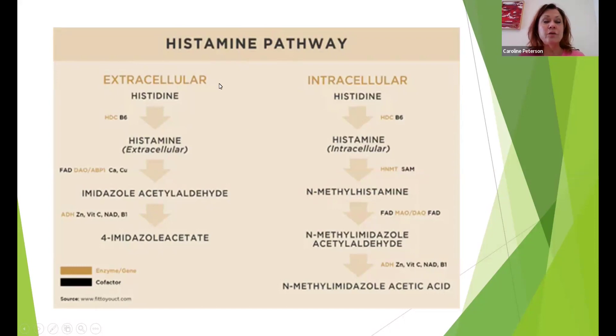In the extracellular pathway, which is the DAO pathway, we also need B6. We need FAD, related to the thyroid — meaning a healthy functioning thyroid — calcium, copper, zinc, vitamin C, NAD (which is a form of niacin), and B1.